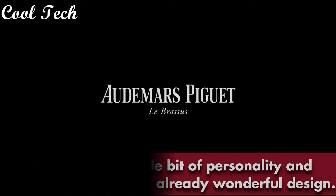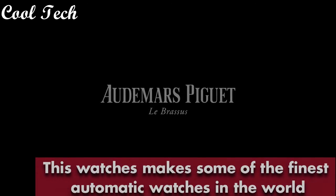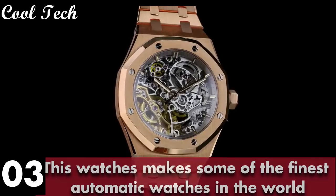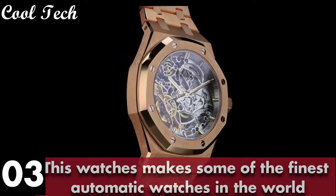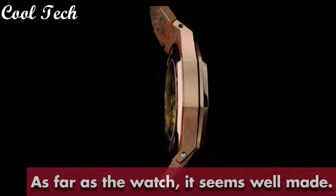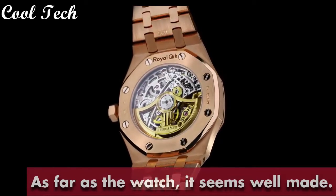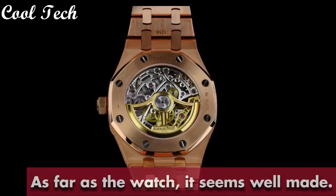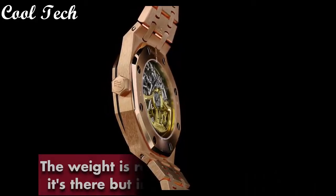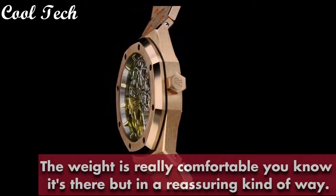Item shape round, dial window material type manual, display type analog, glass deployment buckle, case material stainless steel, case diameter 43 mm, case thickness 9 mm, band material stainless steel, band length 8.5 inches, band width 21 mm, band color silver, dial color gray. Bezel material stainless steel, bezel function stationary, calendar date. Special features: date display. Movement Japanese quartz, water resistant depth 100 feet.